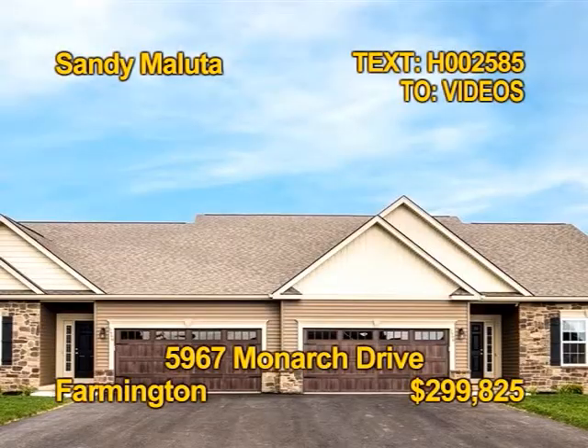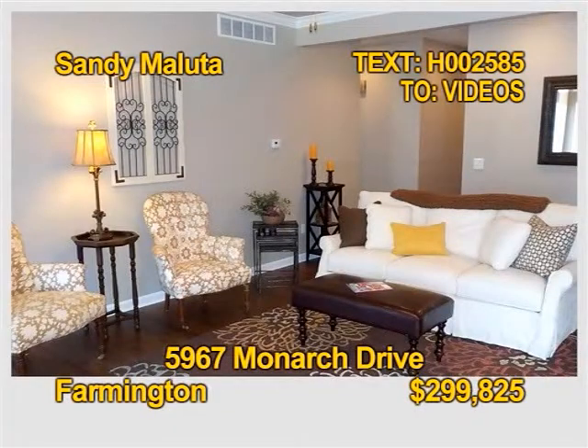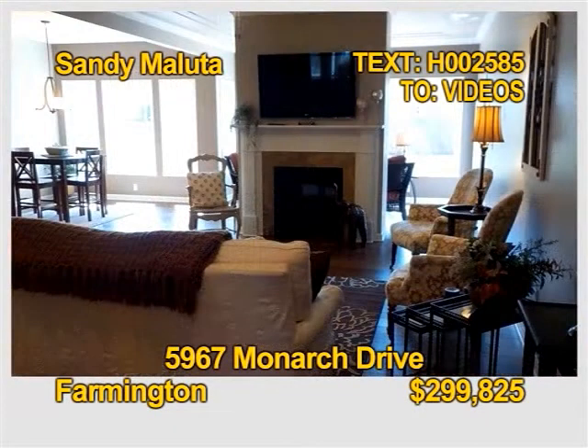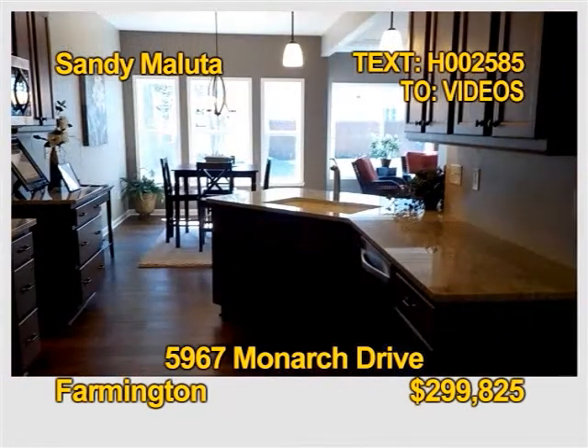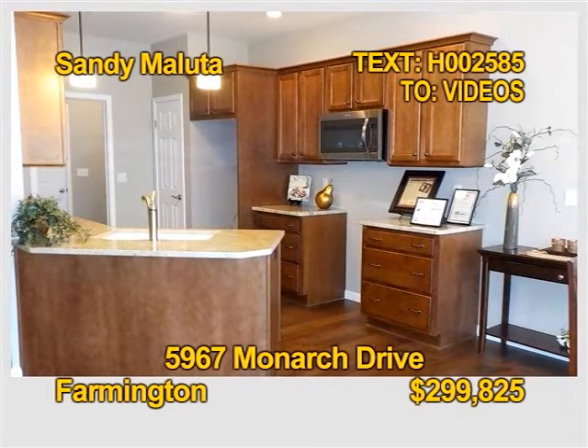Be the first owner of this gorgeous 2018 condo townhome. Three bedrooms, two baths, almost 1,700 square feet with a gas fireplace, a sunroom, central air, first floor laundry, a fantastic kitchen, full lower level, and a two-car garage. Arrange a tour soon with Sandy Baluta.